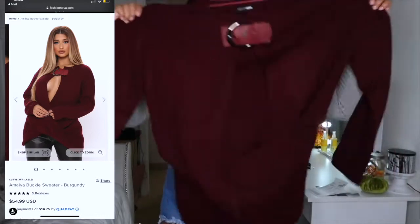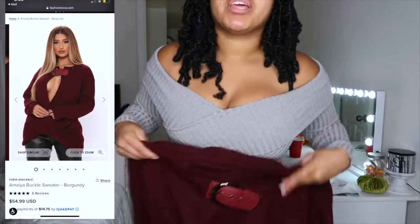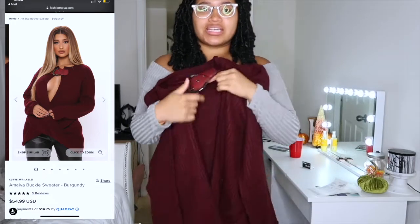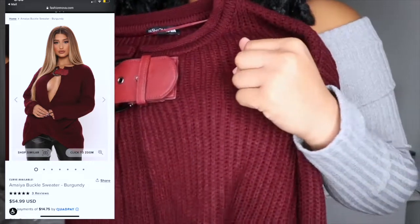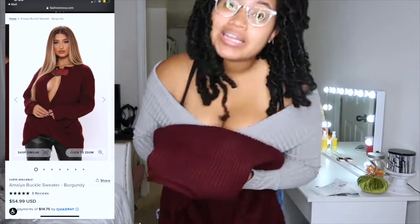Next we have this oversized sweater — it's a wine color, oh my god. There's this wine colored oversized sweater with a cute little slit in the middle to show some skin, and it also has this cute buckle detailing. I thought that was really different so I had to get it.